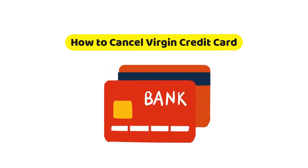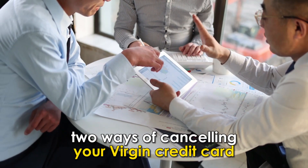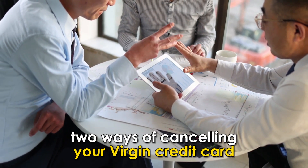In today's video, we're going to talk about how to cancel a Virgin credit card. This video will take you through two ways of cancelling your Virgin credit card.